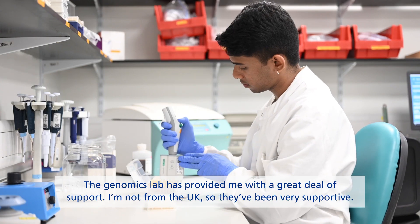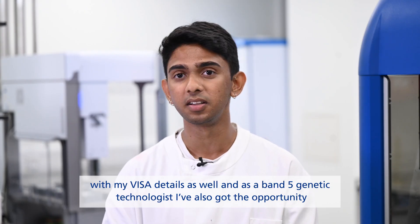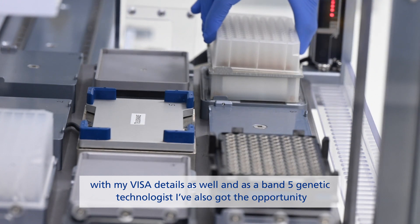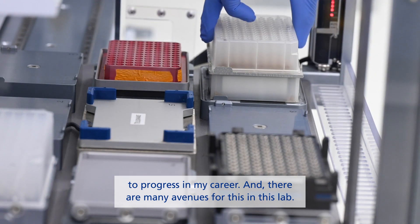The genomics lab has provided me a great deal of support. I'm not from the UK, so they've been very supportive with my visa details as well. As a band 5 genetic technologist, I've also got the opportunity to progress in my career, and there are many avenues for this in this lab.